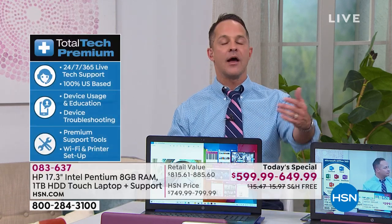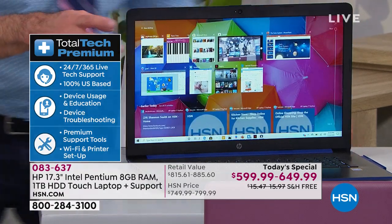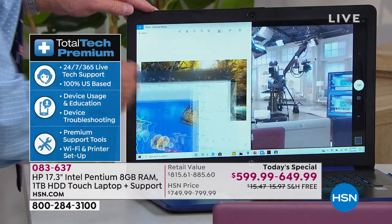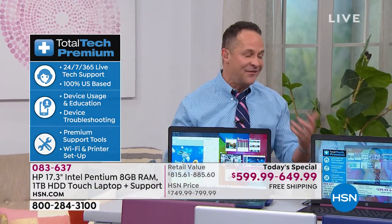We get three years of premium technical support — it's such a big deal. You get your computer home and maybe you want to hook up a printer and don't know how to download a driver. There's no question too big or too small, whether it's pairing with devices or anything else. For example, there's a program called Paint 3D — your kids will love it. You can move objects in three dimensions in real time. Anything you see us do, you can call and ask for the next thousand days or so.